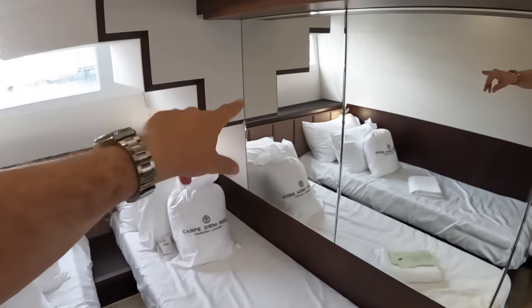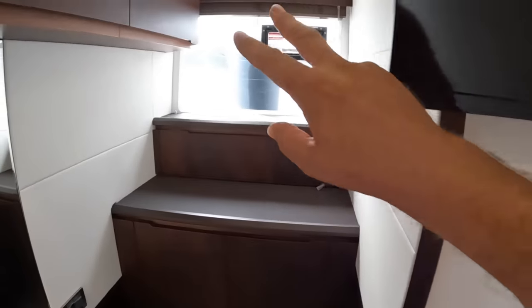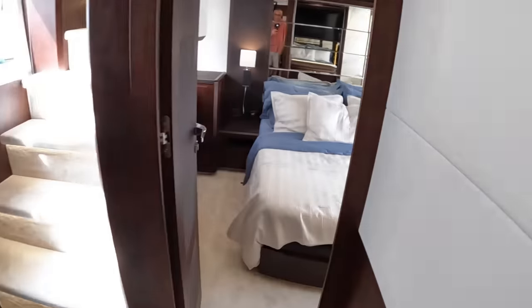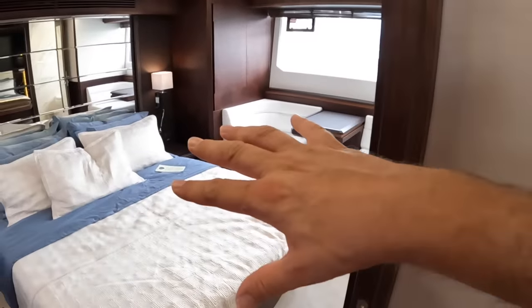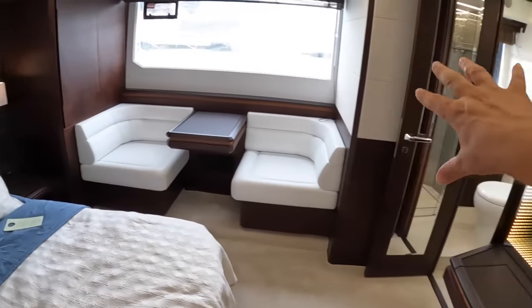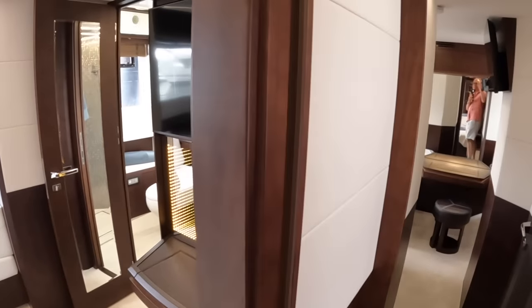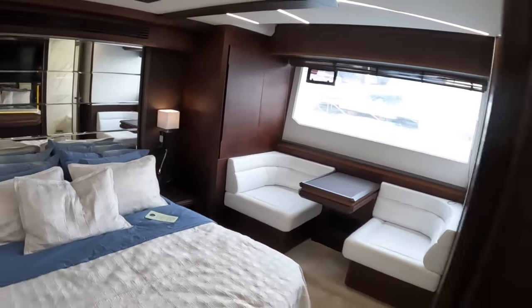Two single beds that you can infill to make a double. You can see the stairs going down to that forward cabin. There's a nice little dressing table, loads of storage, a TV, big windows. This door connects to the day heads so at night you can go straight in. In terms of the layout options: in the three-cabin layout you have this cabin and the forward bow cabin; in the four-cabin layout, this section gains its own ensuite and an extra cabin is created further aft, but you lose a bit of the passageway.